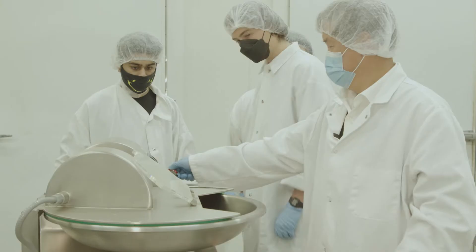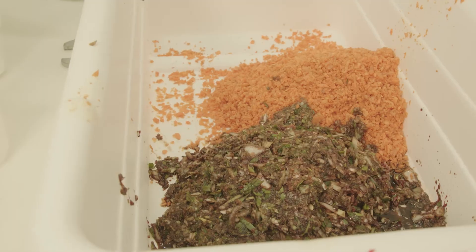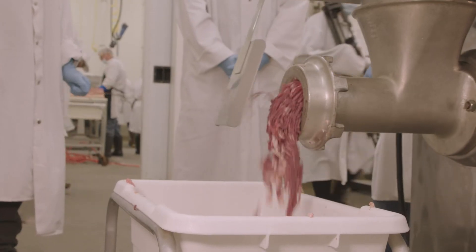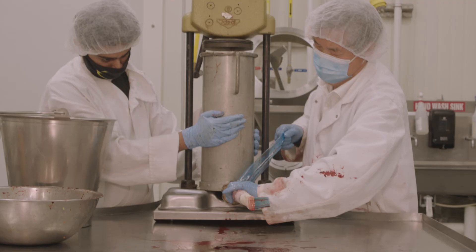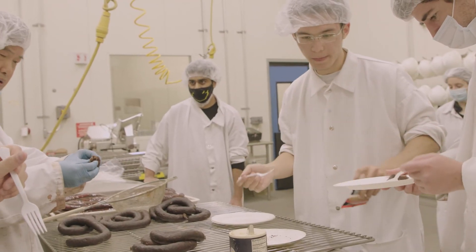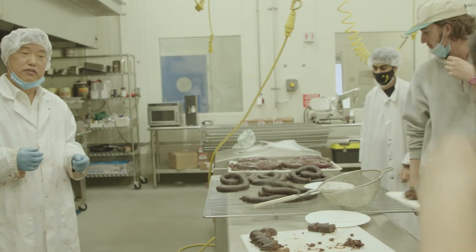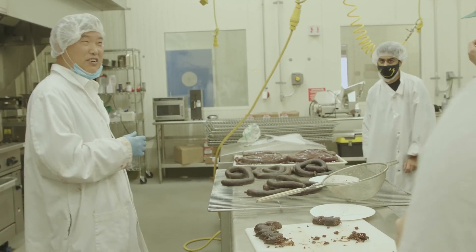I would definitely encourage students of all majors to take these enterprise classes, because this is exactly where you're going to feel learn by doing at its core. We're using all the machinery to make the sausage, we also do the cooking and the eating — of course that's very important — and it definitely gave me a greater appreciation for all the cuisine that might be out there that I don't know of.